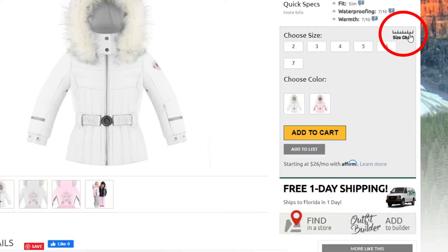For sizing, the Princess has a slim fit. You should be good getting her normal size, but if you want to be super sure, you can take a few simple measurements and compare them to the size chart found on our website. Thanks for watching and be sure to check out PeterGlenn.com for all the best in Poivre Blanc ski jackets.